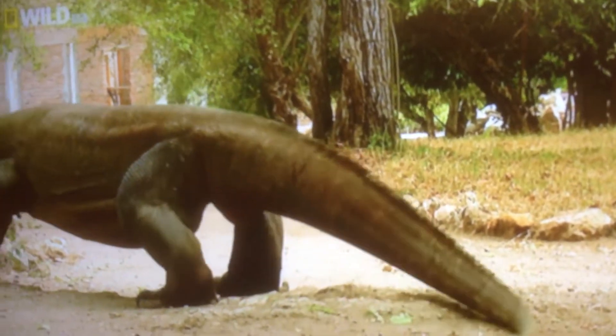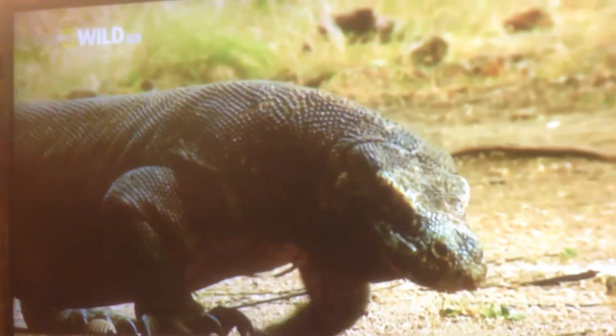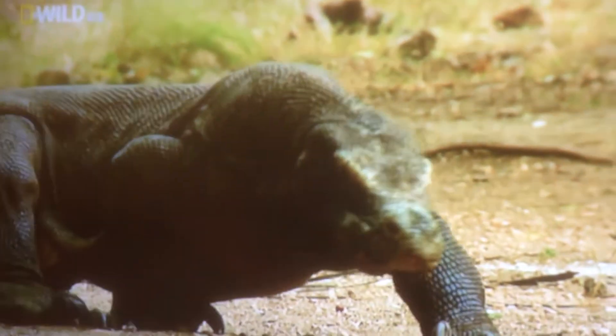How big can the island's wild dragons get? Body design may offer another clue to Komodo's future size potential.